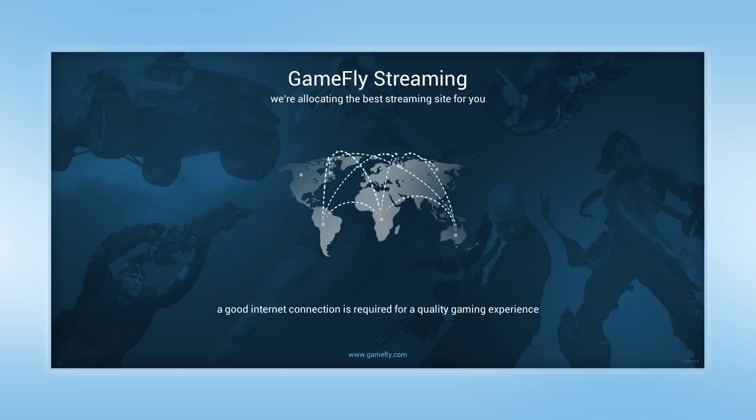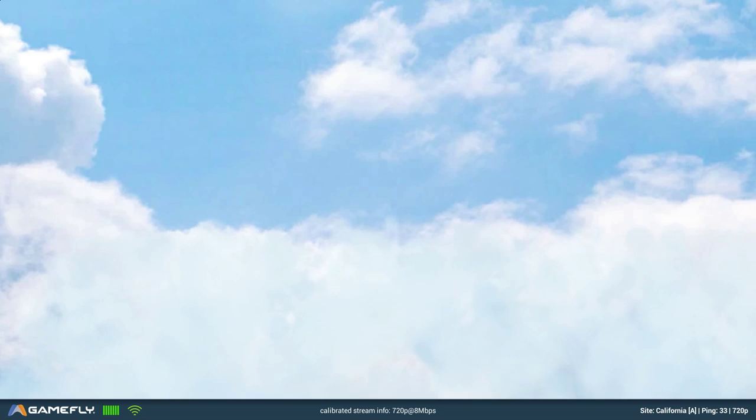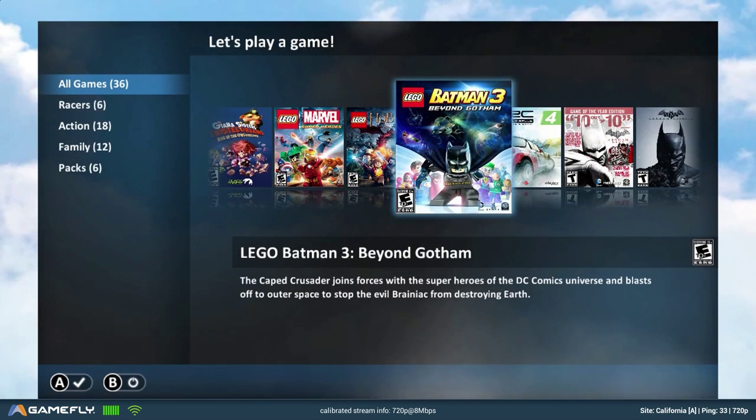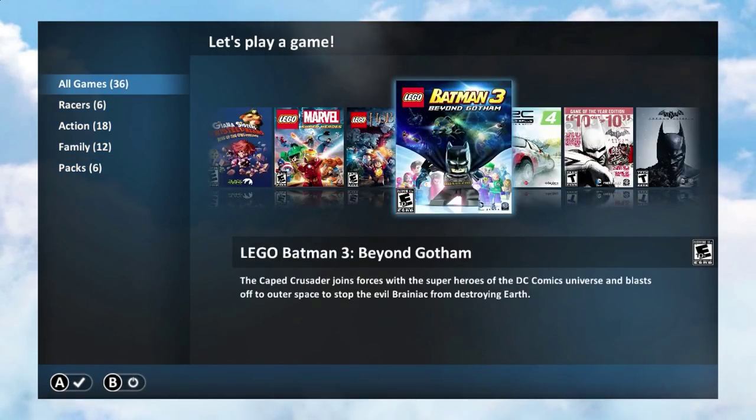So you can see it's looking for different servers. I'm in California so it should choose that one that looks like it's in Seattle or wherever that is. Let's see what it gives me for speed. If you look at the bottom, it's calibrated stream info for 720p, 8 megabytes per second. I don't know if you can change that — it doesn't look like you can.